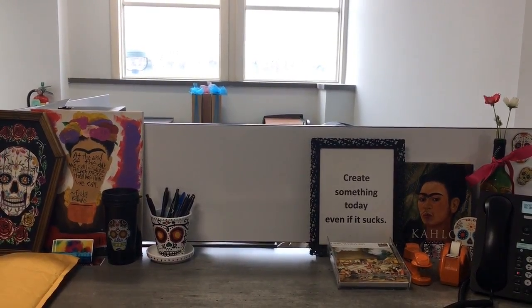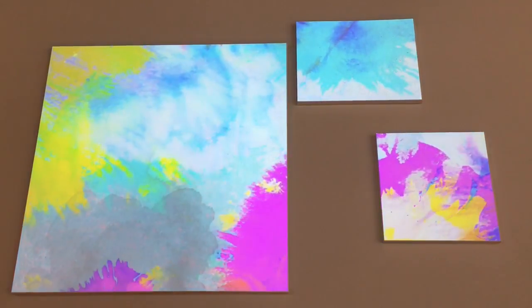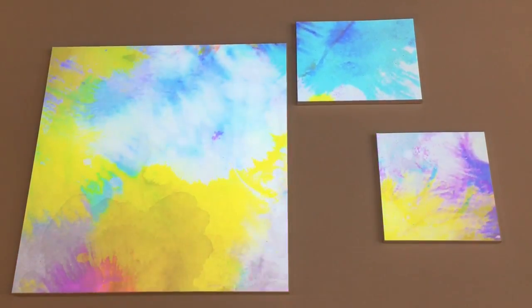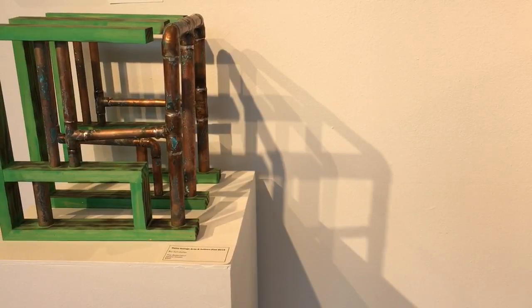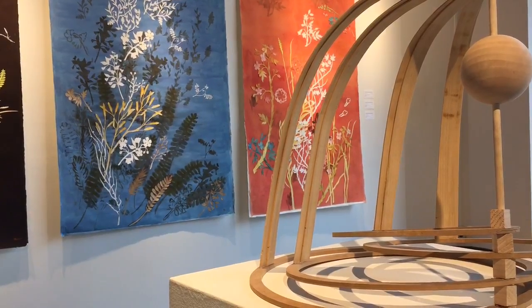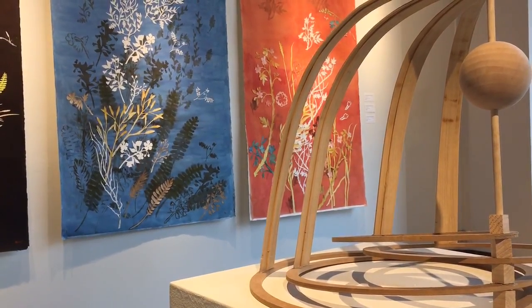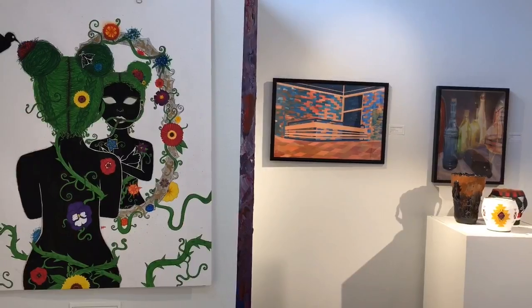Currently on exhibit is Arts and Letters Fest featuring Delta College faculty and students. This is a celebration of their art department. We have lots of different mediums — some three-dimensional pieces that students made using copper and wood, as well as great two-dimensional pieces of watercolors, mixed media, and photography.